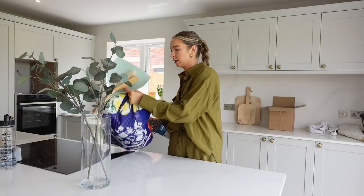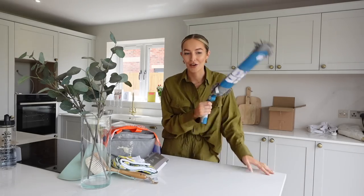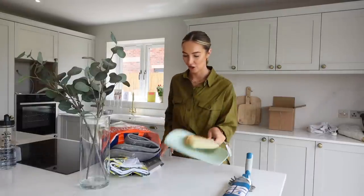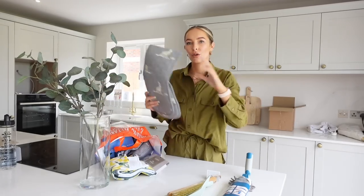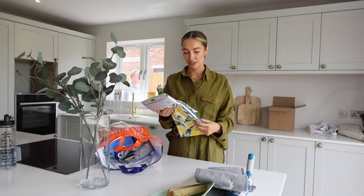The other day I popped to The Range and picked up some new bits for the house — I was going to show you them at the old house but I saved them to show you here. First off, big old feather duster, new dustpan and brush — I really like the colour of it, I thought it was very cute. New oven gloves — how cute are these? The little rabbits on them. I thought they all look very nice with the vibe.